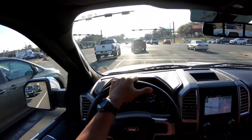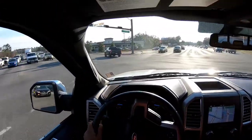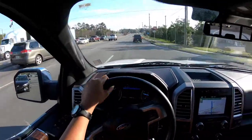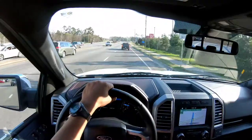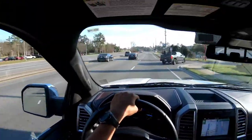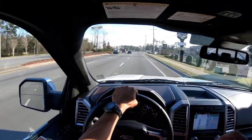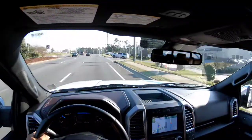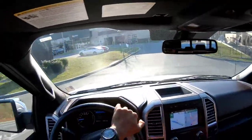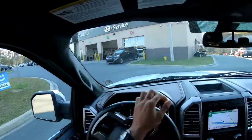We are back rolling, getting on back to the dealership to drop this thing off. The saddest part of my reviews is always bringing the keys back — I like driving these cars, trucks, whatever I can get my hands on. Here we go, acceleration test from the front. Yes sir! Yes sir! This thing feels amazing — yes sirree!